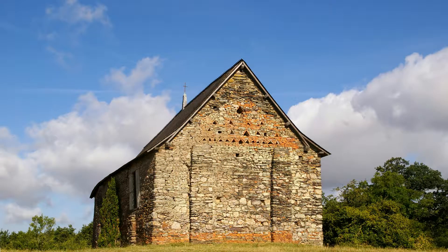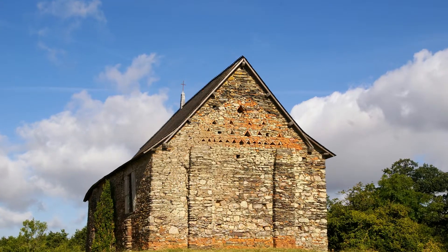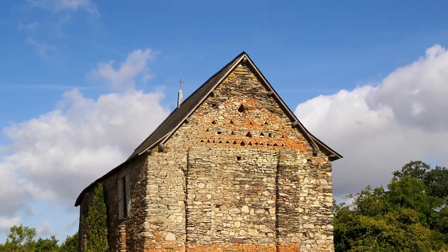Les spécialistes datent la chapelle de l'an 1000 ou l'an 1100, ce qui en fait la plus ancienne du Morbihan.